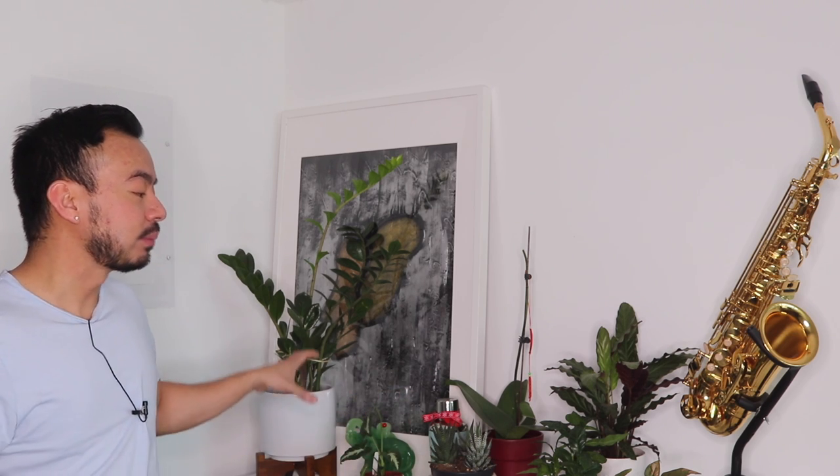I also have some home decor stuff like this painting I got from a street artist out in Finland maybe over 10 years ago. And then you have here a saxophone I got on Amazon — I was in band in high school, played for like two years, and a couple of months ago I really wanted to play again. My neighbors love me for it — just kidding, they probably hate me. But yeah, this is the area where I have some of my plants, and I didn't want to put too many here because I didn't want it to look too cluttered.